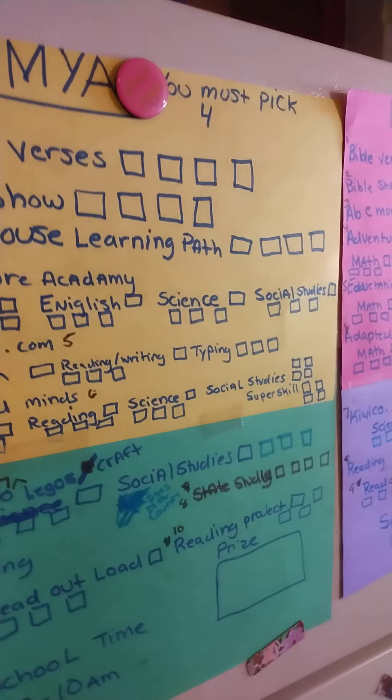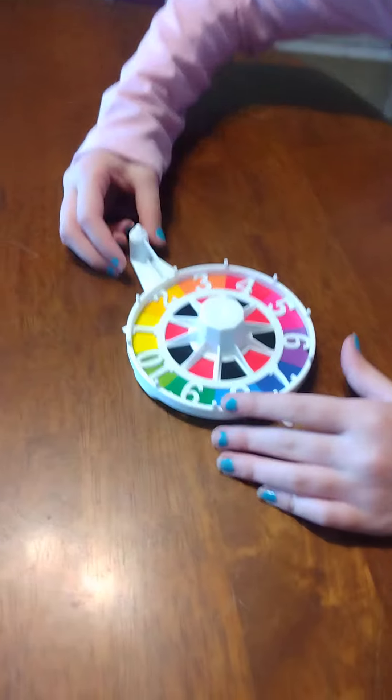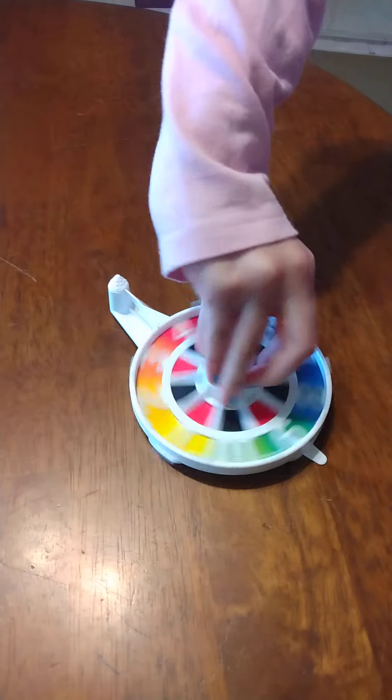They have to fill out each and every one of these squares to earn a prize. They don't know what the prize is. The challenge is called You Must Pick Four. So Maya is going to spin the spinner to find out what it is that she's got.